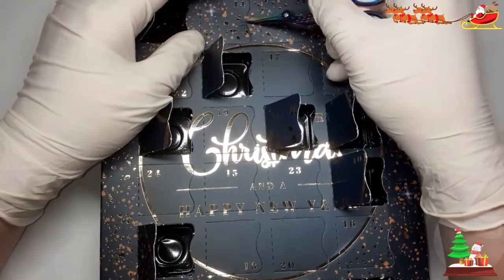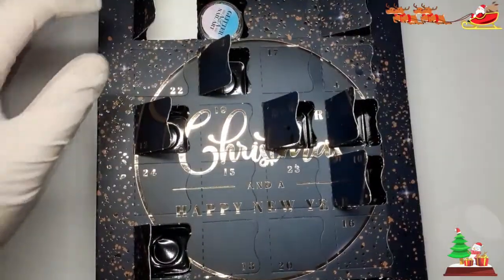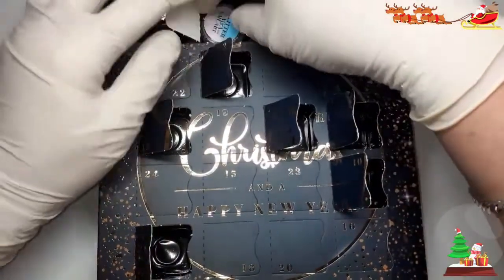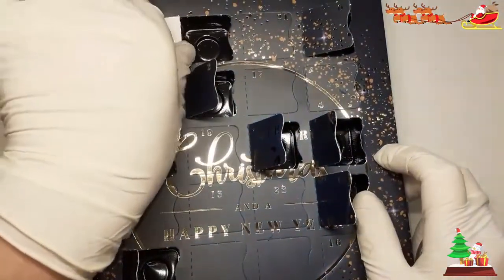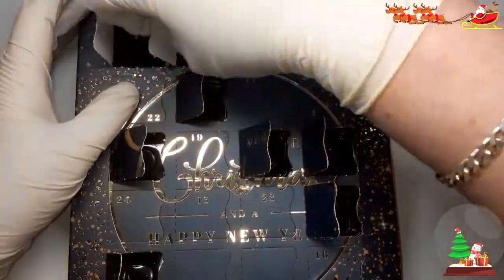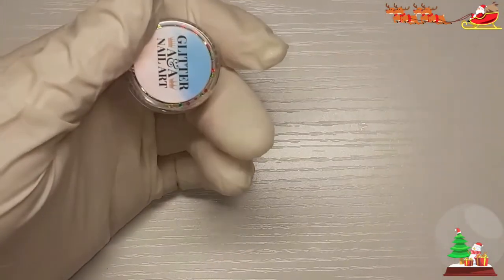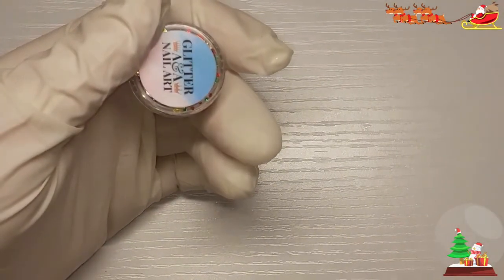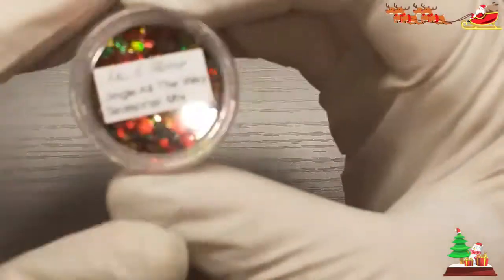Oh, this looks Christmassy! This looks Christmassy. Let's move you there, let's zoom you in so you can see. Oh, very Christmassy!